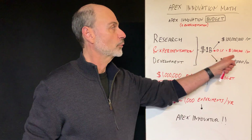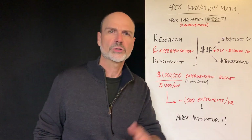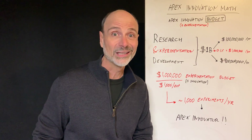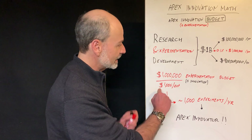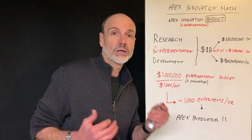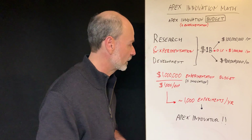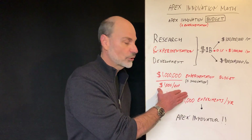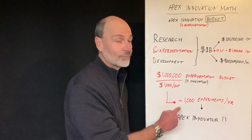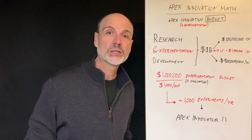So 0.1% of $1 billion is $1 million. And then you ask yourself, how many experiments can I do with $1 million? A lot — I would say in the range of 1,000. If you spend $1,000 per experiment, which by the way is a lot, most companies I work with learn how to do experiments for just a few hundred dollars and very quickly. But assuming $1,000 per experiment, $1 million divided by $1,000 means that in a year, with a $1 billion R&D budget, you can do about a thousand experiments.